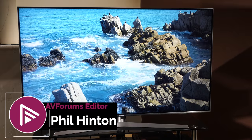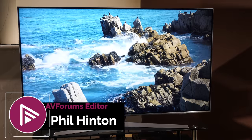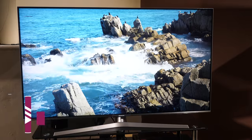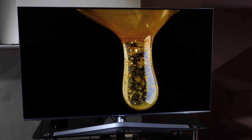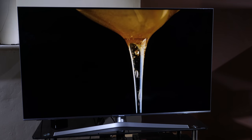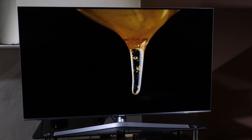Hello and welcome to another video review from AVForums. I'm Phil Hinton, the editor and I have been since 2003. I'm also a fully trained and qualified THX and ISF calibrator with 16 years of experience. In today's video we're looking at the new LED LCD TV from Hisense, the U7B.